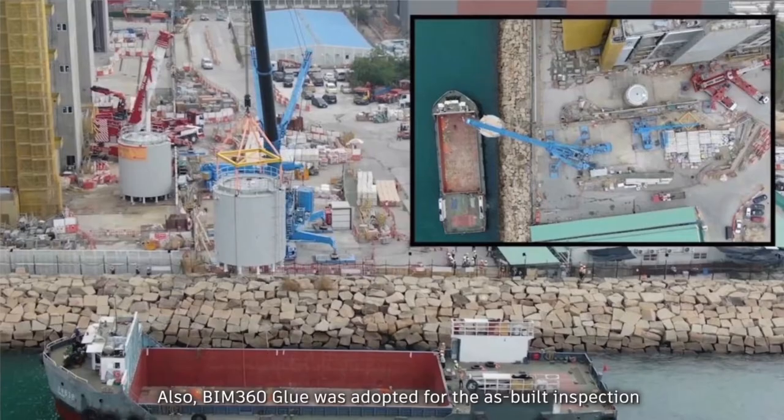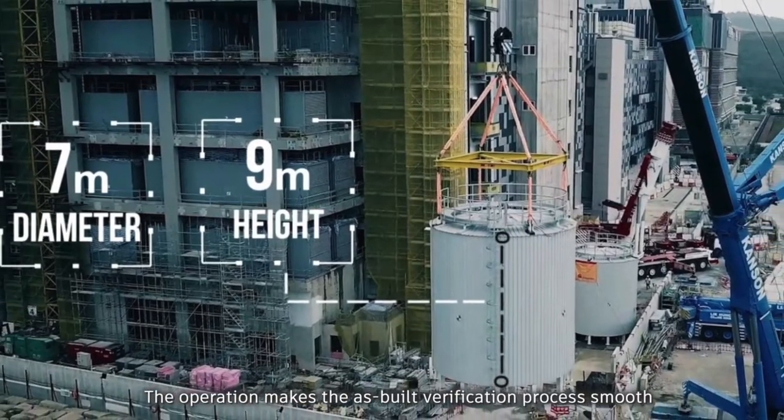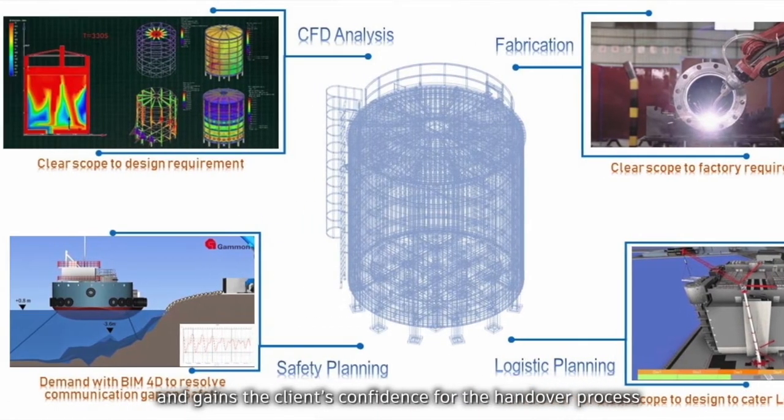BIM was also adopted for the SBIL inspection process. This made the SBIL verification process smooth and gained the client's confidence for the handover process.